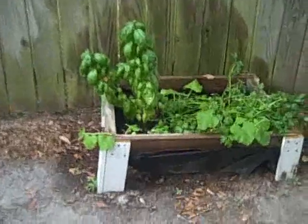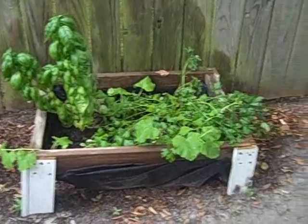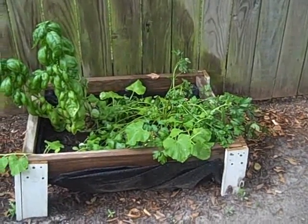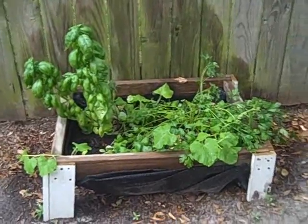I keep forgetting the names of these things, but there's some cantaloupe growing in there too. I'm hoping it'll overflow and start filling up this side of the fence.